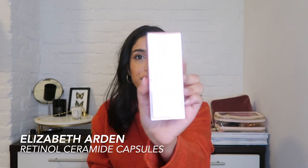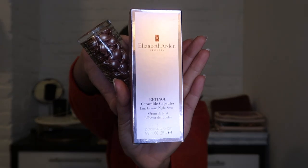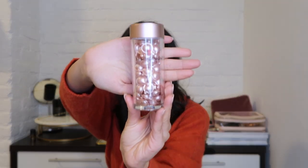From Elizabeth Arden, I got the retinol capsules — they're a line-erasing night serum. The capsules come in this cute package, you pop the top and apply the serum all over your face, targeting specific zones. You do need to be careful with retinol — it's definitely a night product, as the name indicates. Make sure to wash your face in the morning so you're not getting any sunburn, since it makes your skin extra sensitive to the sun.